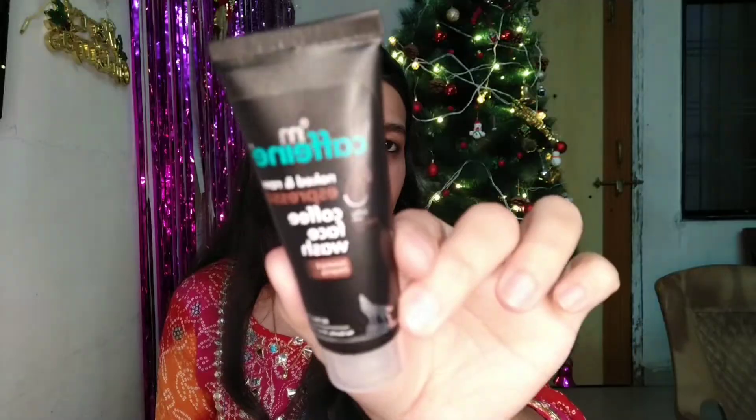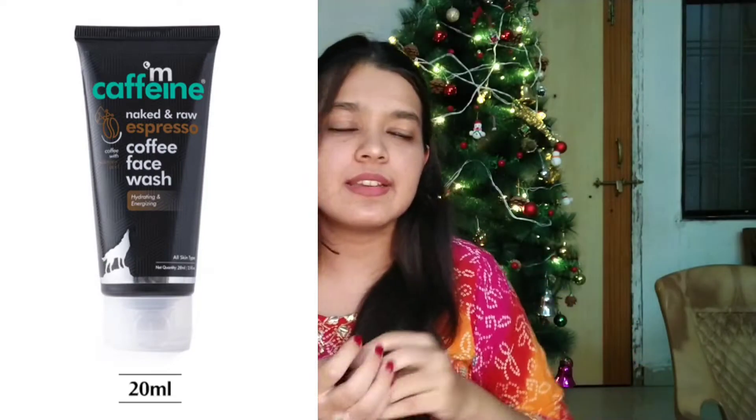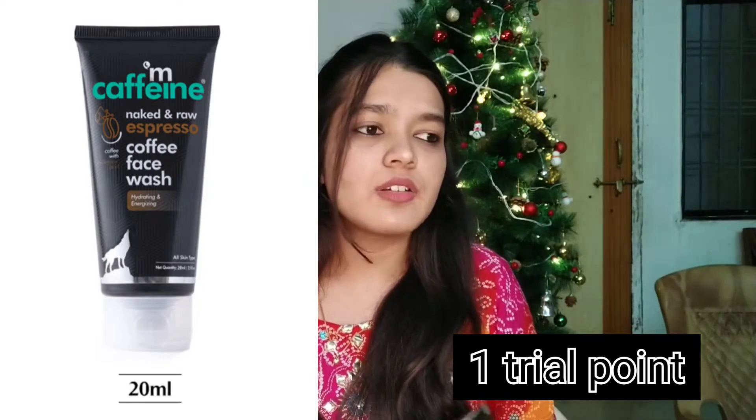So I have picked some amazing products from Smitten. First up is M Caffeine's face wash — it is in the variant called Espresso. It doesn't really smell of strong coffee, but it is amazing. I think it is 20ml of product, which is a good deal.